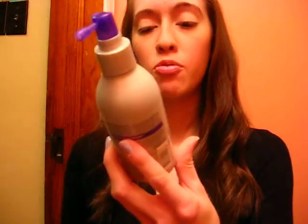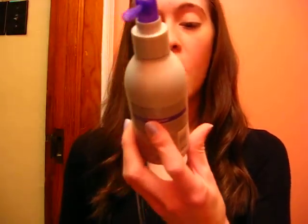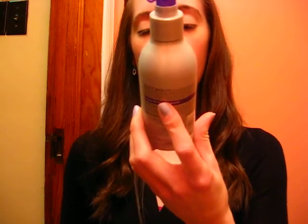Then the last thing I got was the Suave Volumizing Root Boost Spray — targeted lift and support at the roots. I thought it'd be nice to spray my roots and then blow dry my hair upside down like I normally do, and have a little bit of volume at the top.